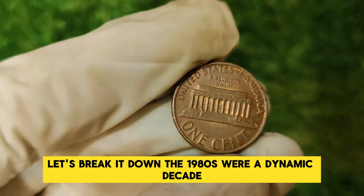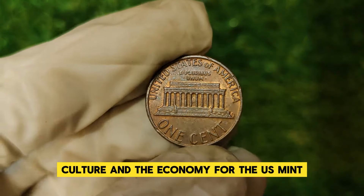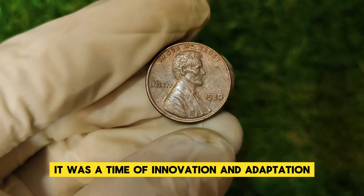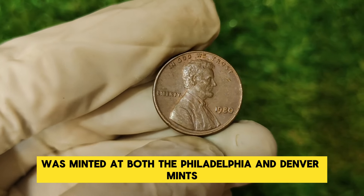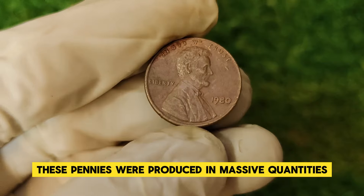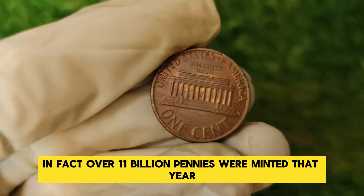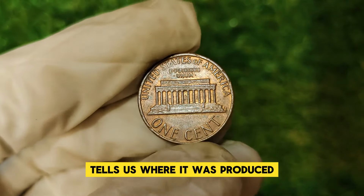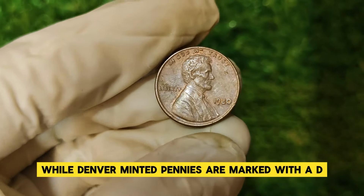The 1980s were a dynamic decade, marked by significant changes in technology, culture, and the economy. For the U.S. Mint, it was a time of innovation and adaptation. The Lincoln penny of 1980 was minted at both the Philadelphia and Denver mints. These pennies were produced in massive quantities — over 11 billion pennies were minted that year. Philadelphia minted pennies lack a mint mark, while Denver minted pennies are marked with a D.